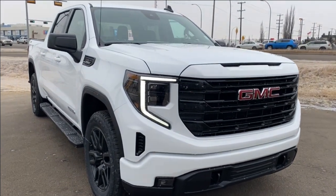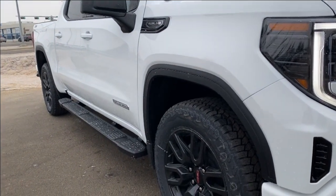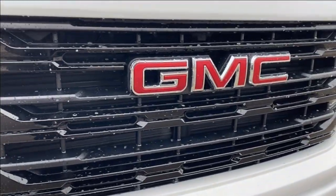Thanks so much for joining me as we took a look at a new 2024 GMC Sierra 1500 Elevation. If you like the video make sure you leave a like, subscribe to the channel so you can get more videos just like this one, and we hope to see you in the near future.